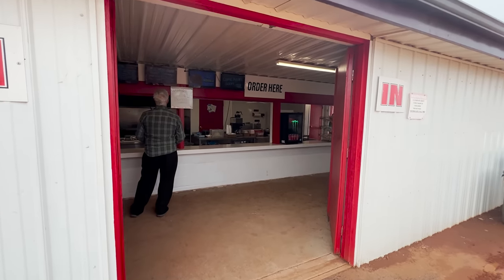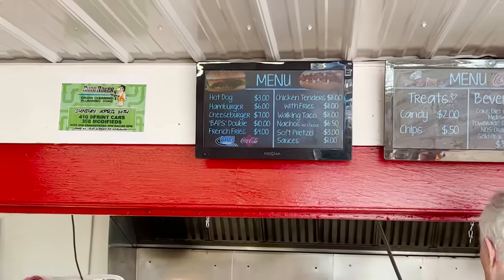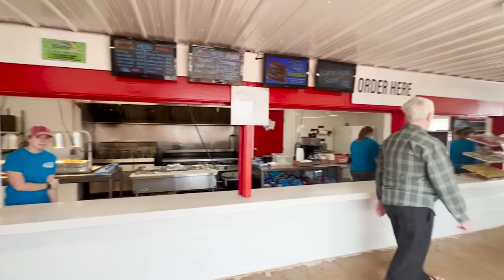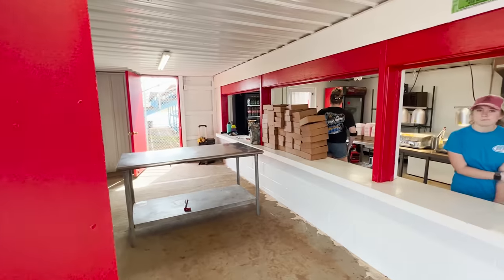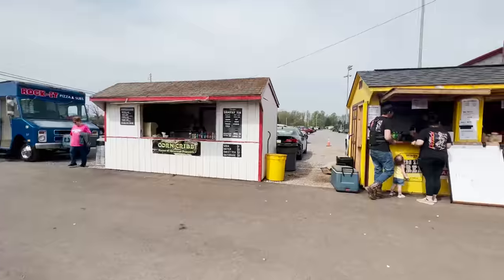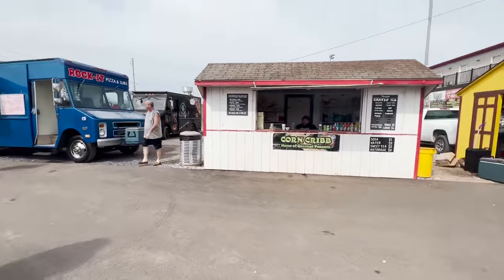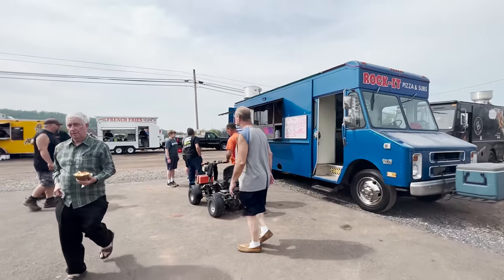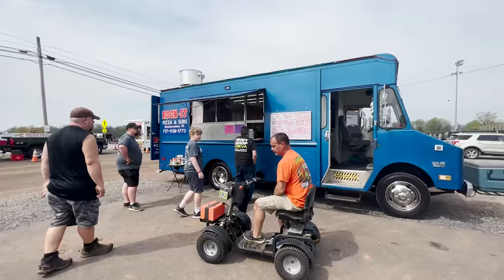We're here at the concession stand — it's super nice and big with a pretty big menu. Out in front of the ticket booth there are also some food trucks and food stands in addition to the main concession area. If you're looking for popcorn, mac stacks, pizza, subs, or french fries, you've got lots of choices here as far as food goes. Definitely come hungry.